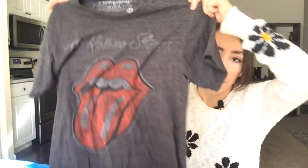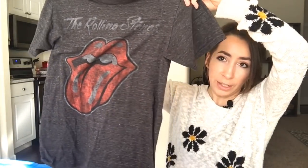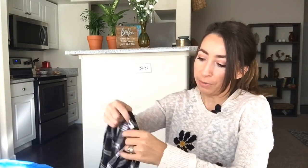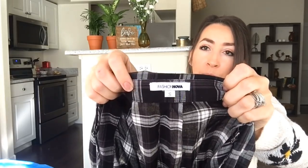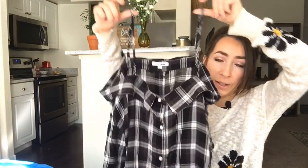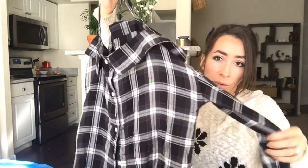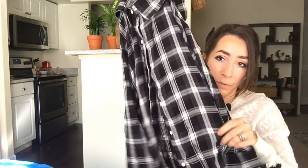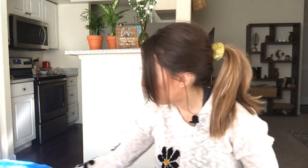Then we have this Rolling Stones top — size small, probably sold at Target or something like that, nothing crazy, but it's lightweight and cute, and it's my size if it doesn't sell. This is another Fashion Nova piece — size small, it's actually a top not a dress. It's got spaghetti straps and it's kind of a cold shoulder top with longer sleeves, plaid button front — just a little twist on your classic flannel.